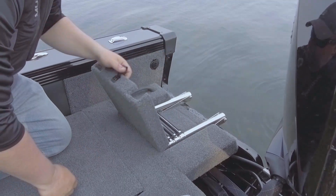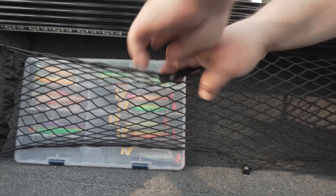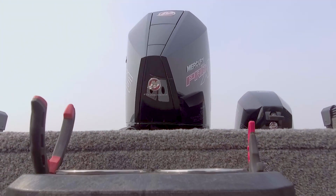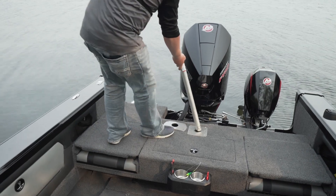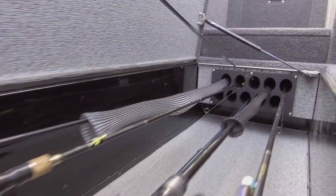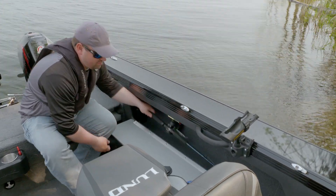An integrated boarding ladder, conveniently hidden yet easily accessible. Integrated LED lighting provides functional task lighting. A centrally located tool and cup holder combination. Optional bimini top and ski pole for comfort and water sports fun. A high-capacity floor-based center rod storage and port rod storage make it easy to pack for nearly any fishing situation.